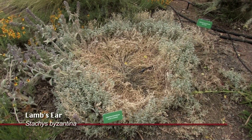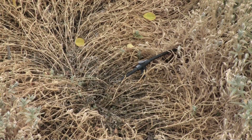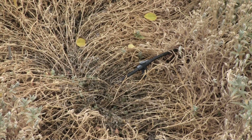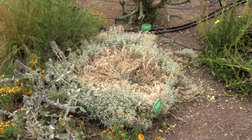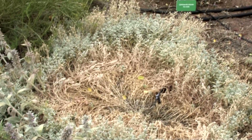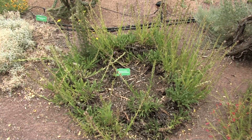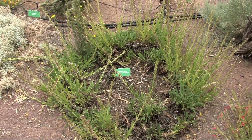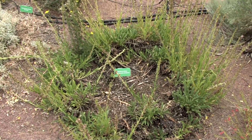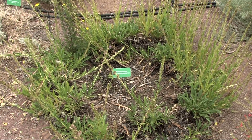This is lamb's ear and you can see it's dying in the center, probably because of where the irrigation water is being applied. We have a few different plants — snow-in-summer, even the penstemon next to it to the right — you can see the same thing happening there. It tends to die in the center and the perimeter will stay alive, and it may be because the point of irrigation is where it's dying.